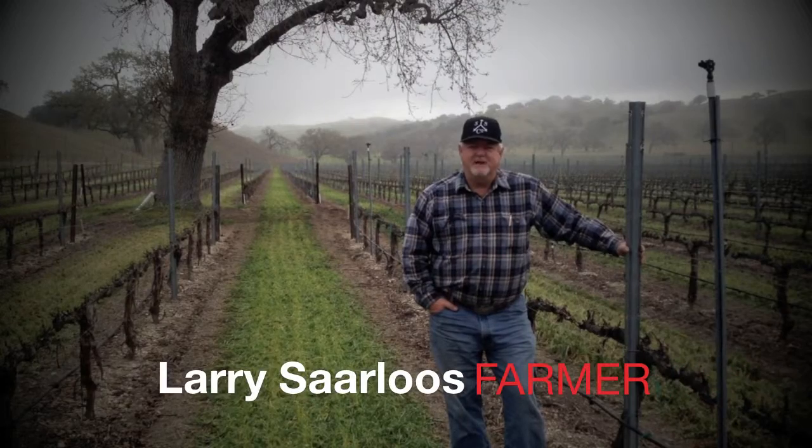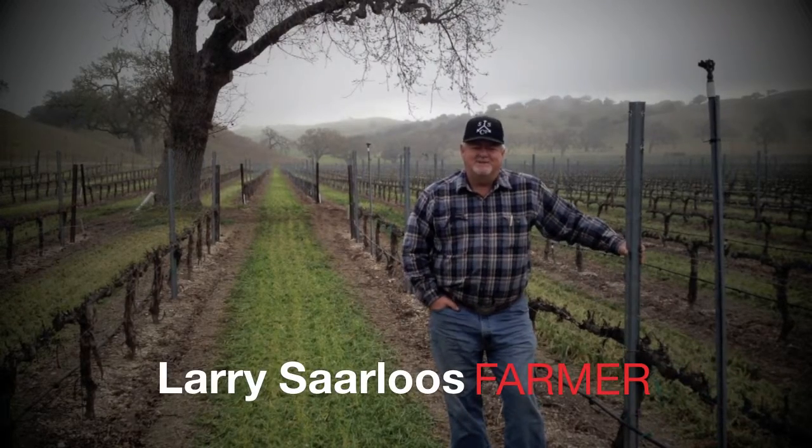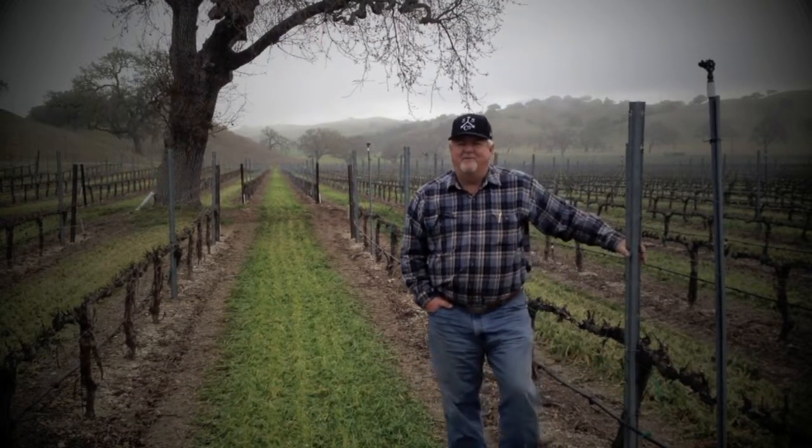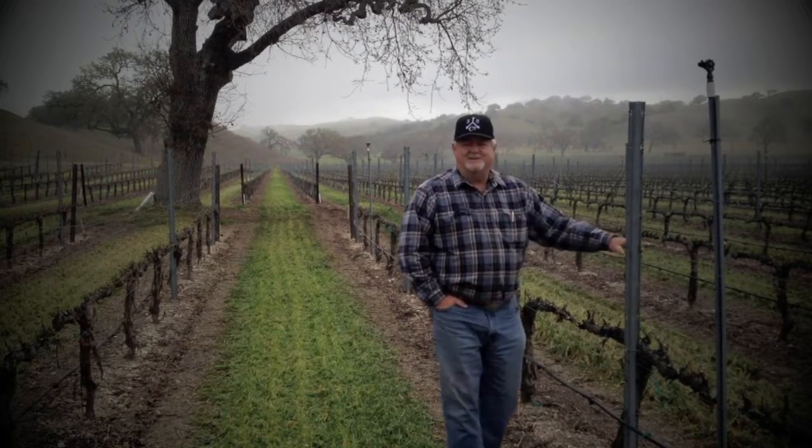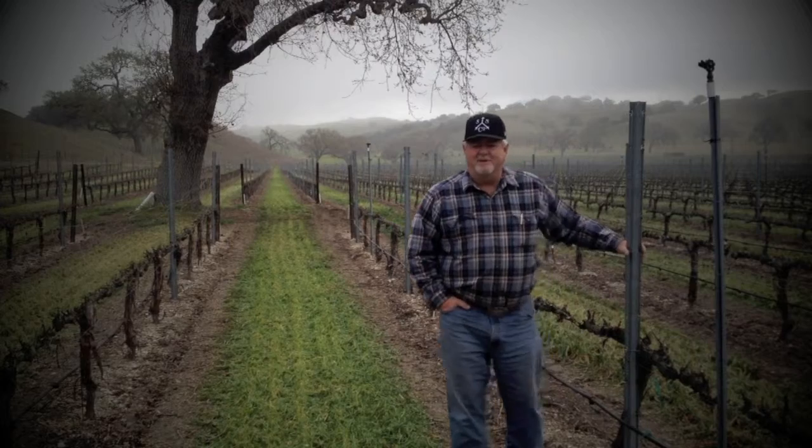Good morning Sardos and Sun wine club fans. This is Larry Sardos coming to you from a very, as you can see, wet and dreary day here at Zaca Station, our El Camino Real vineyard.